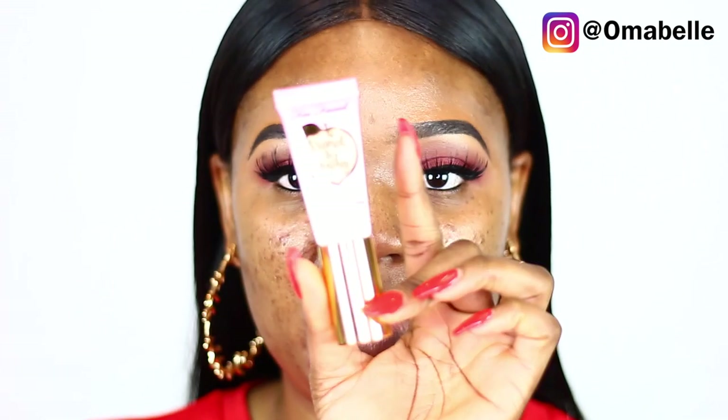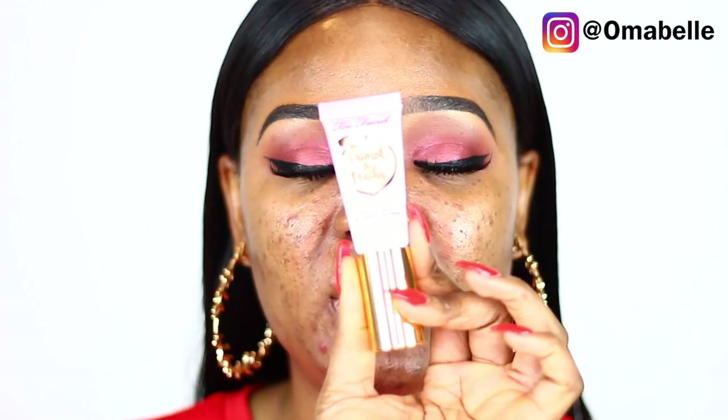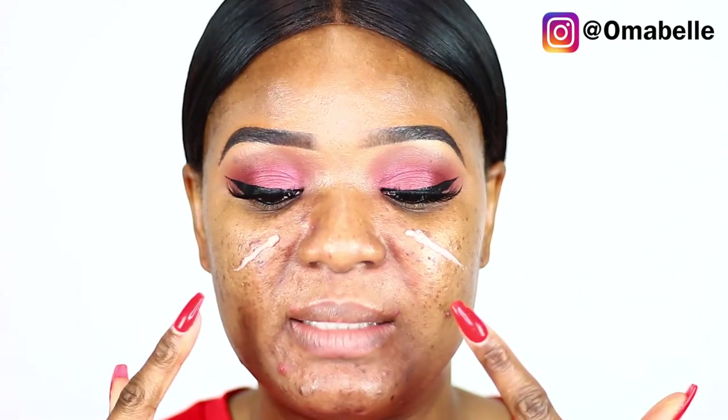Recently I picked up this one from Too Faced — it's the Cooling Matte Skin Perfecting Primer. I absolutely love this particular primer. This is what I've been using of late because it helps blur out my acne scarring, my dark spots, and also helps a lot in filling in my large pores. I love the fact that this primer has kind of a peach color to it, because it helps blur out dark marks or even green marks. You're working with a color wheel — pink helps to neutralize green and also kind of brown.